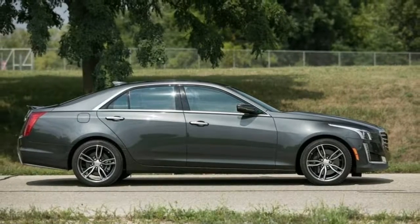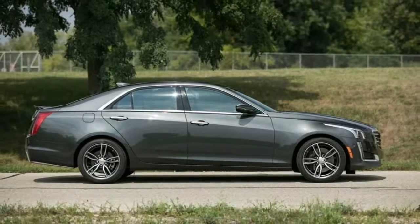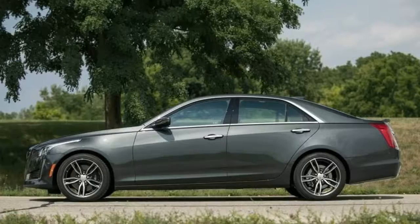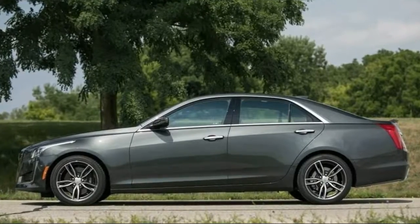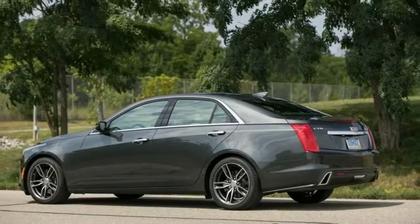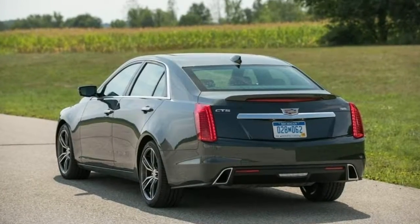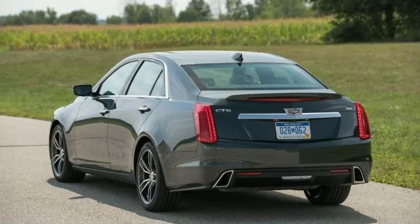We did the research for you — 31 reviews analyzed. To help you decide if the Cadillac CTS is the right car for you, we've gathered and analyzed 31 professional reviews. We've also included information about the CTS fuel economy, safety scores, features, and more to give you an idea of its strengths and weaknesses.